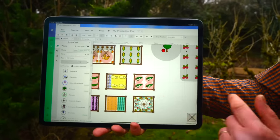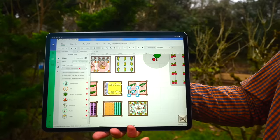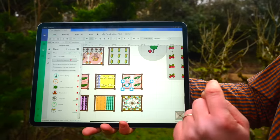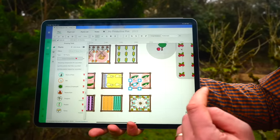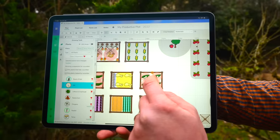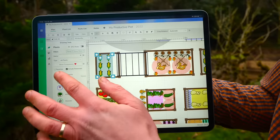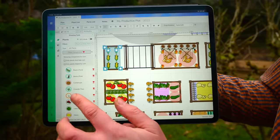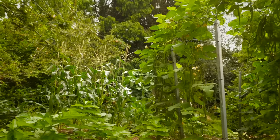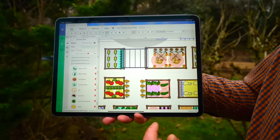Take these cucumbers here as an example. Just select the 'show companions' button and the plant list is narrowed down to plants that are companions of cucumbers. Take dill as an example — the arrow goes from the dill, which means it offers benefits to the cucumbers because it attracts hoverflies which will eat pests. So let's pick that up and drop a few of them onto our plan. Let's look at this sweetcorn here as another example. Click on the show companions button and you can see the beans — the benefit is in both directions because the arrow goes both ways. That's handy because I need something against this arch here. So let's pick up the beans, drop them down and add a row there.